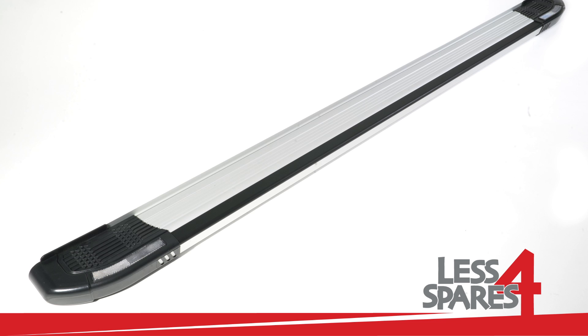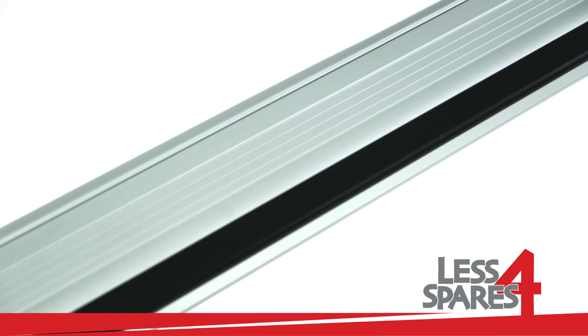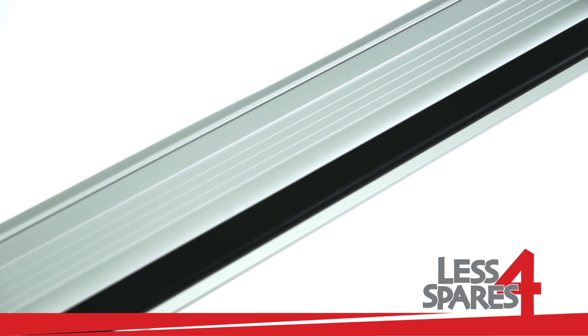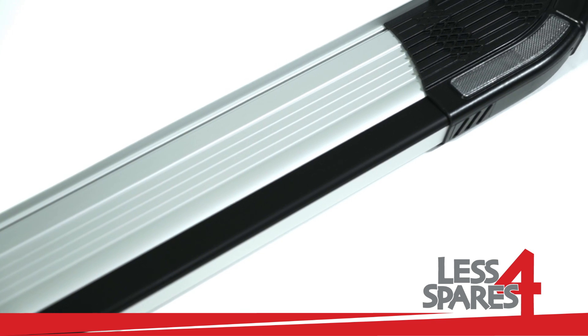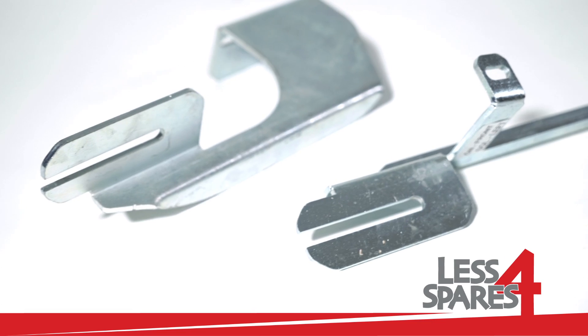Welcome to lessforspares.co.uk. This is an overview of sidesteps for Suzuki Grand Vitara year 2006 and onwards, and will fit on a variety of other models.